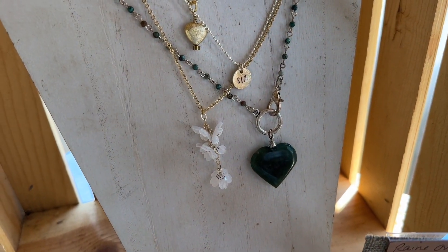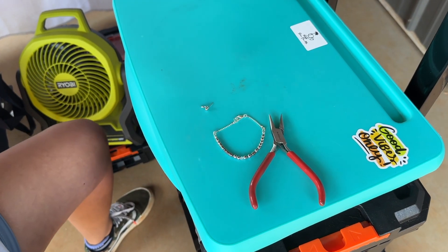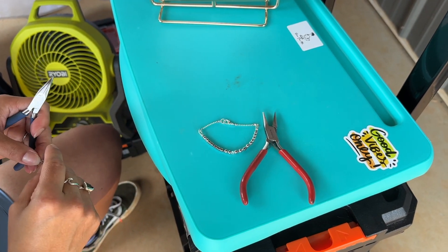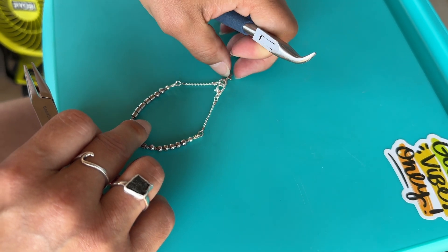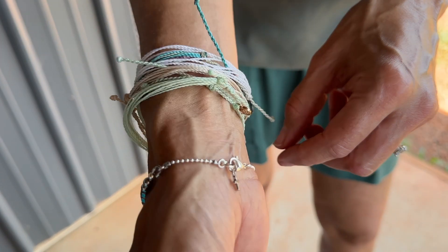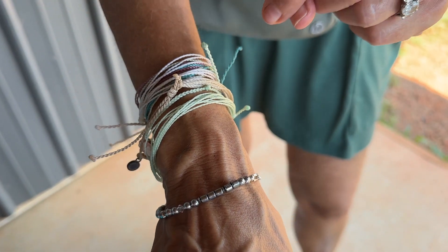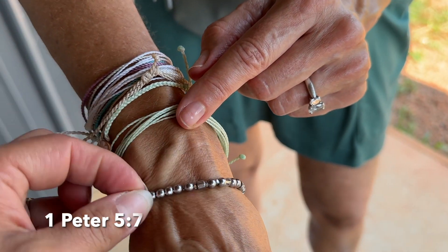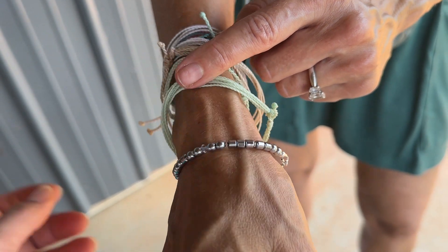Isn't it pretty? She will customize — she's putting a little cross on the clasp for me. I love it, that is so pretty. And I have our shirts right here — 1 Peter 5:7. I love it.